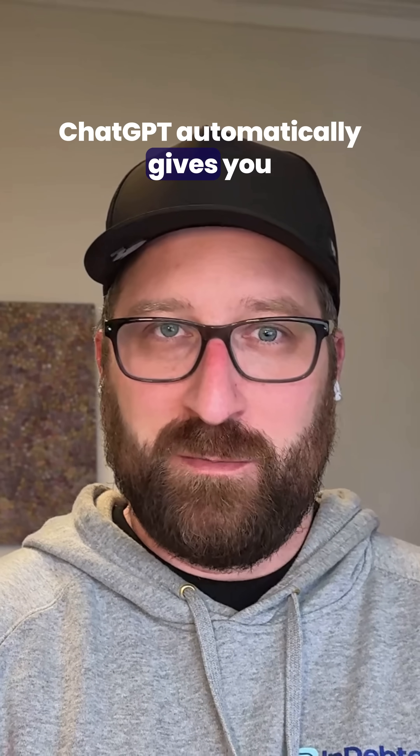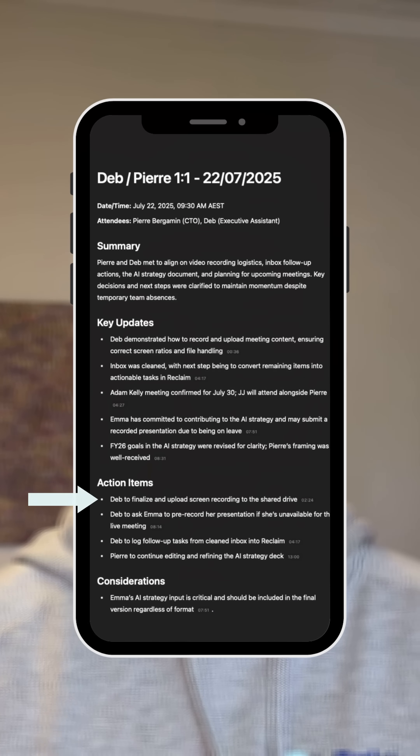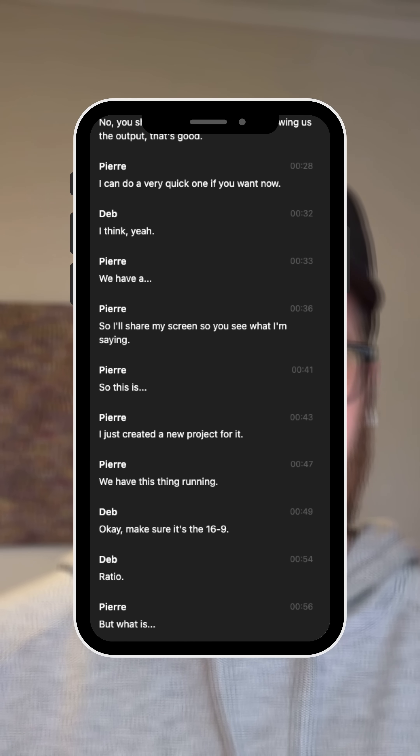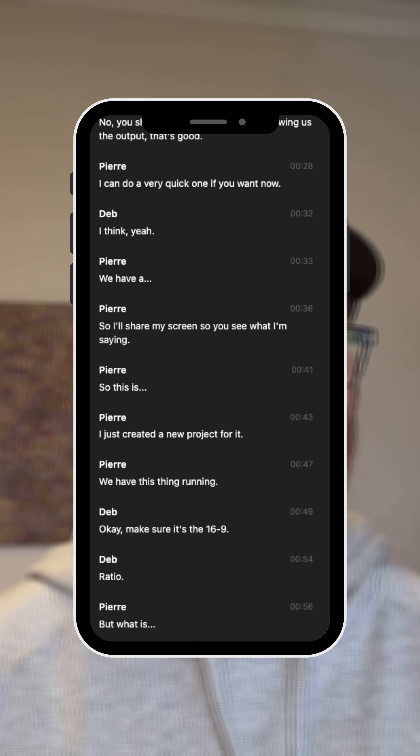Afterwards, ChatGPT automatically gives you a short summary, action items, objectives, and a timestamped transcript you can jump through, just like a YouTube video where you can see the transcript on the side.